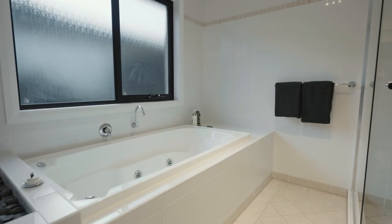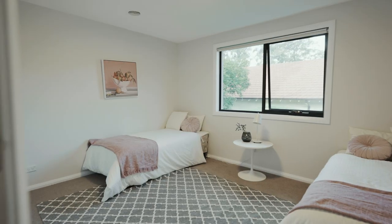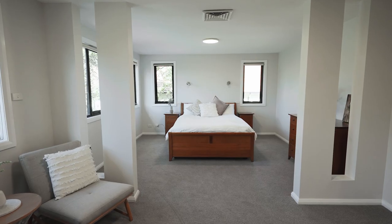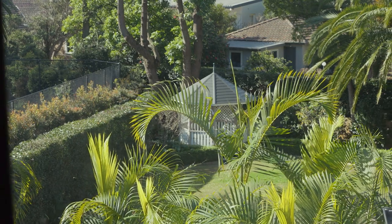Upstairs is a large bathroom, a relaxing kids zone or teen retreat, and four oversized bedrooms each with built-ins. The master with ensuite and his or her walking robes looks over to the beautiful back garden.